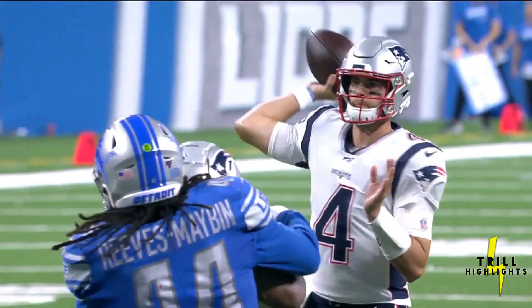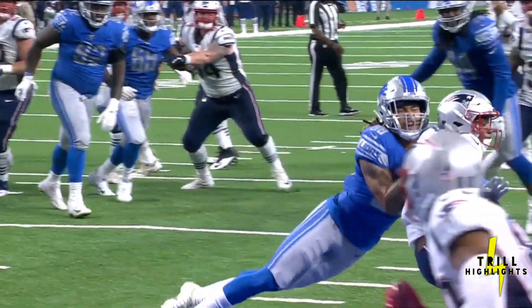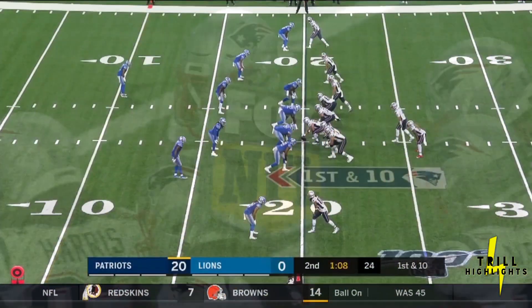Jarrett Stidham — that's a pass he'll remember for the rest of his life, because that's his first touchdown pass — preseason albeit — in the NFL. But again, poor technique by the defensive back. 26-yard gain.